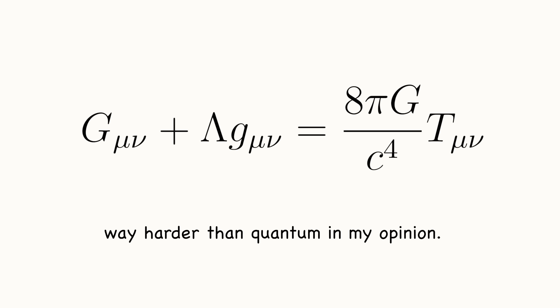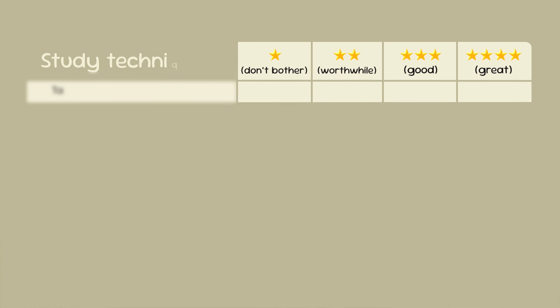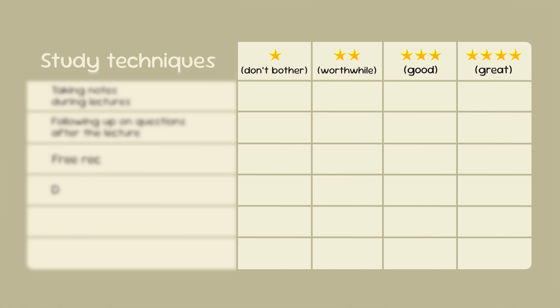I learned general relativity 10 years ago in university, and I passed the exams but I didn't really understand anything, and it's always really bugged me. So I gave myself 24 hours to actually understand one of the hardest theories in physics. But the usual study techniques don't work all that well for physics, so I tested a bunch of different techniques, and I was really surprised at how effective some of them were.